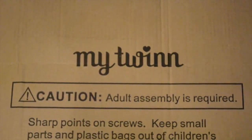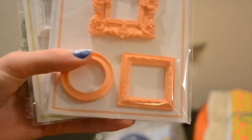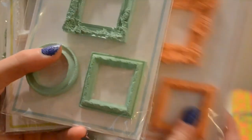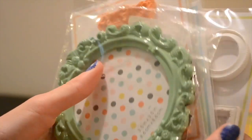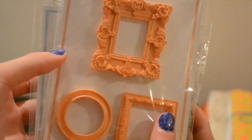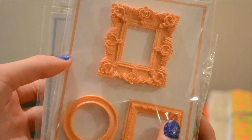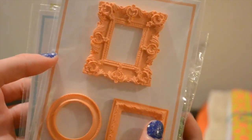We got some picture frames: this pink one, and then these orange ones, the turquoise, the white, and another green one. I really, really love these picture frames. They'll look adorable in our dollhouses — which by the way, we'll link the tour to those down below. I'm really excited to put these in. We can have pictures of our dolls and that's just awesome.